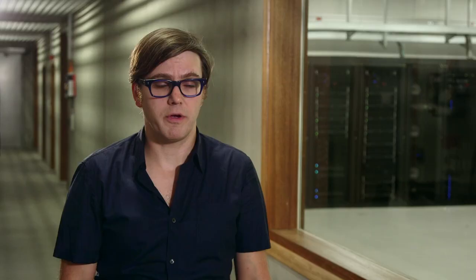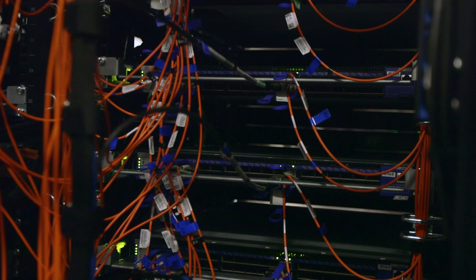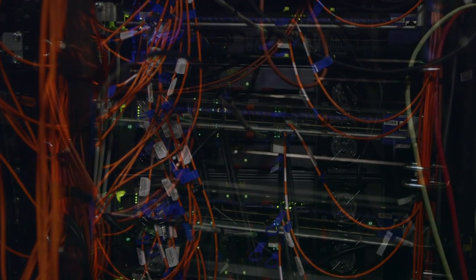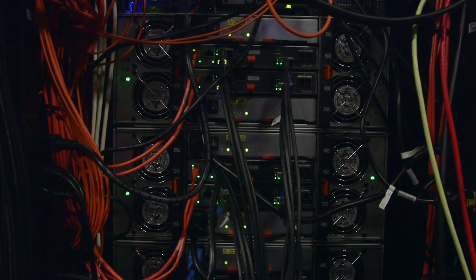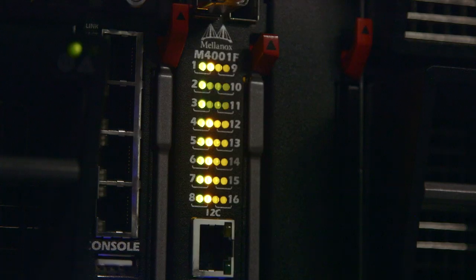Behind me you can see one of our supercomputers. This is also sometimes referred to as high-performance computing, or HPC. The supercomputer is basically built up of several individual computers that are able to work together using a high-speed network. For instance, the computer you can see behind me has about 17,000 cores, roughly 73 terabytes of memory, and more than 4 petabytes of storage available.